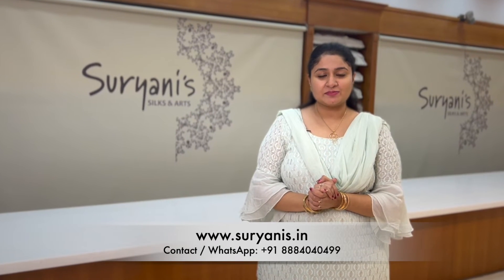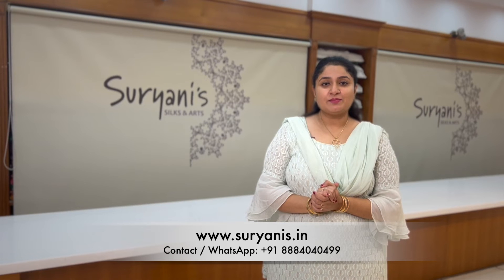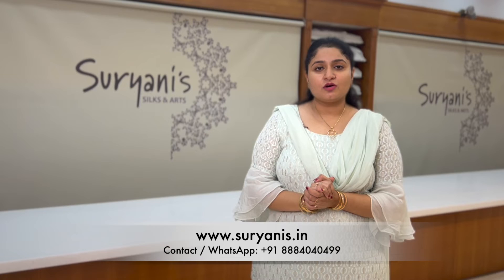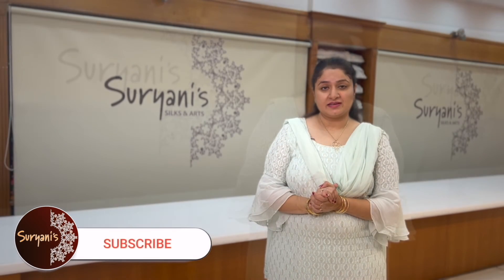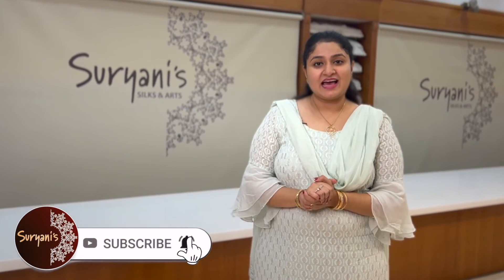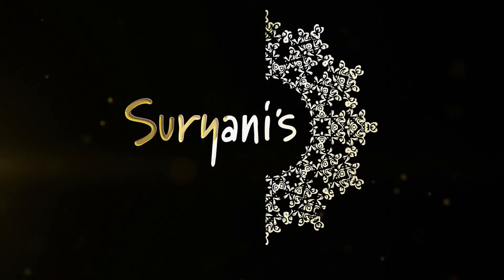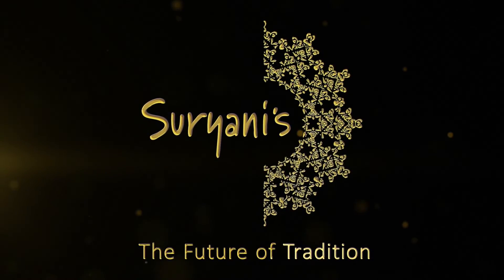All these saris have been uploaded on our website — please do log on to www.suriani.in. We also have flexible payment mode that includes cash on delivery. You can also book an appointment for a video call; call us on our helpline number 888-4040-499. Please don't forget to subscribe to the channel and hit the bell icon. Happy shopping! Bye!